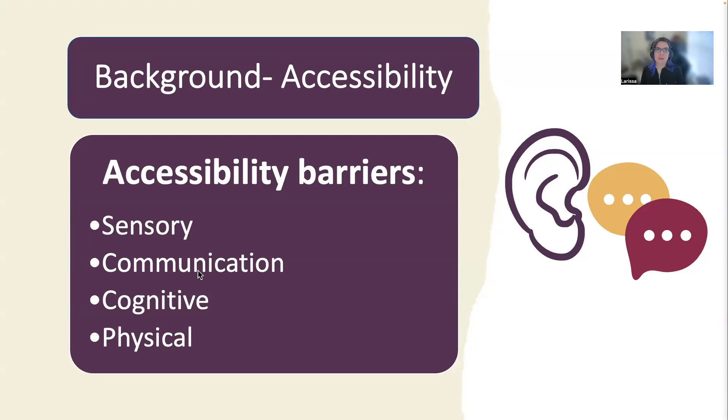Factors that contribute to these disparities are accessibility barriers which can look like sensory, communication, cognitive, and physical barriers. There are also policy and access as well as social and attitude barriers.